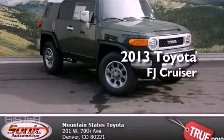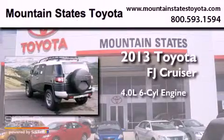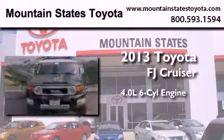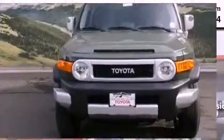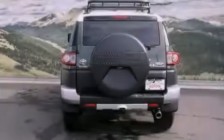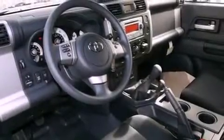This is a brand new 2013 Toyota FJ Cruiser. It features a 4.0-liter six-cylinder engine, a six-speed manual transmission, and the added safety and control of four-wheel drive. Its top features and packages include the convenience package, a locking rear differential, and an off-road package.